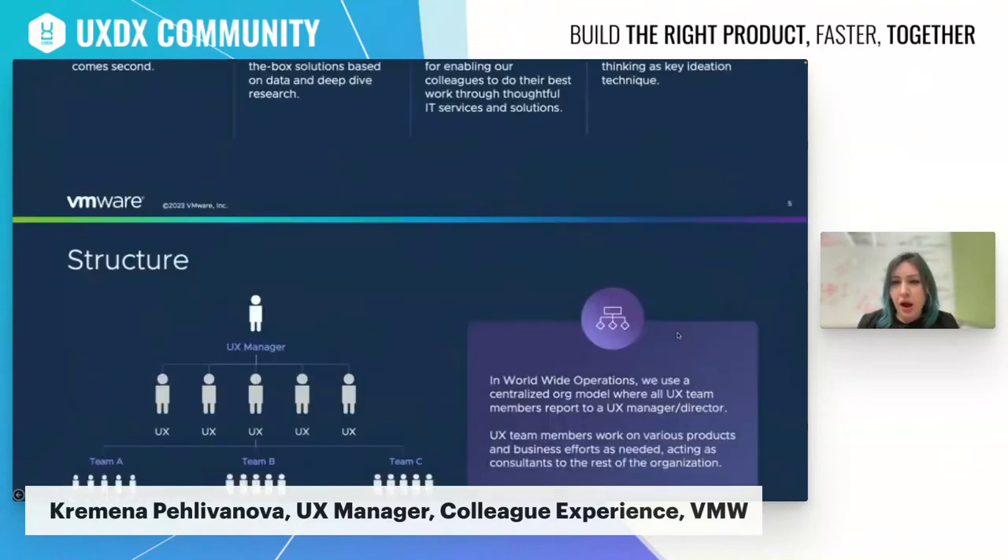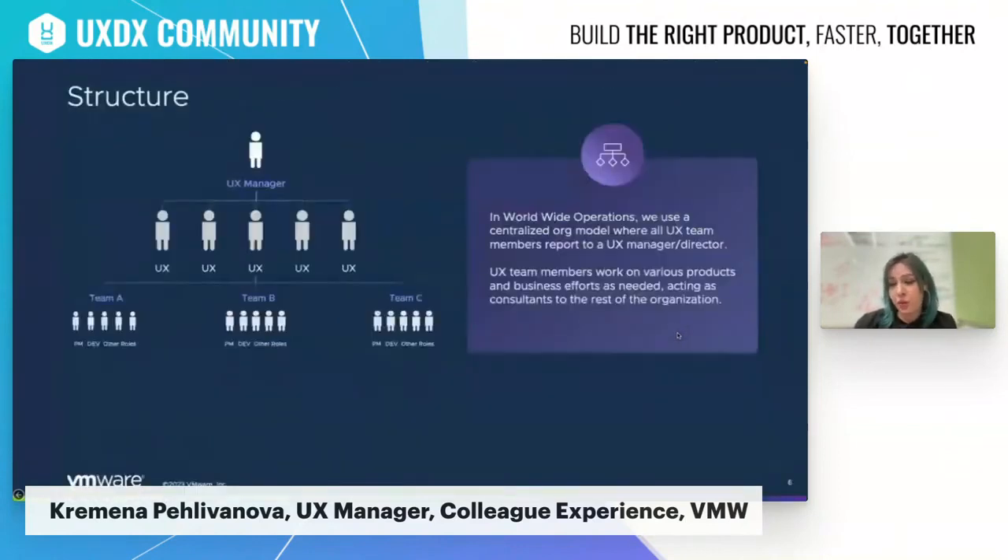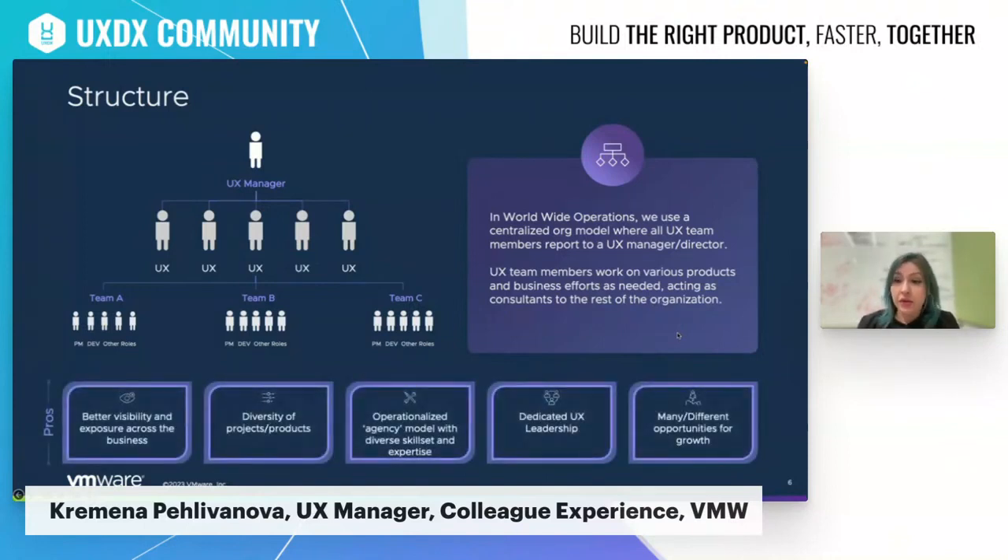In terms of our structure, we are part of the worldwide operations organization, which is a relatively newly built organization within VMware. We use a centralized organizational model where all UX team members report to a UX manager, and UX designers and researchers work on various products and efforts as needed, acting as consultants to the rest of the organization and the different business units — there are a lot of them for a 40,000-employee organization. The advantages of this structure are significant. This agency model gives us visibility across many different areas of the business, which increases not only how our work is perceived but also the impact of our work.